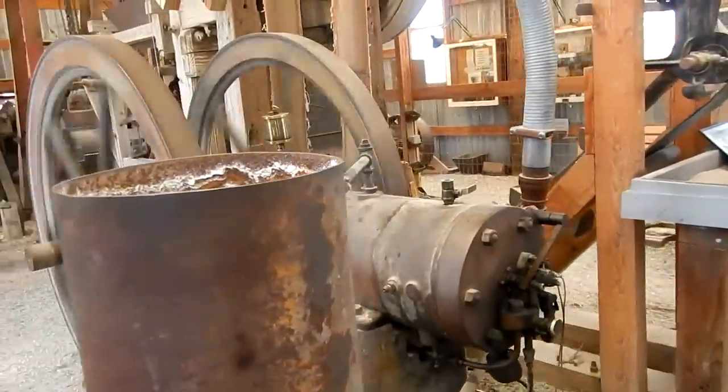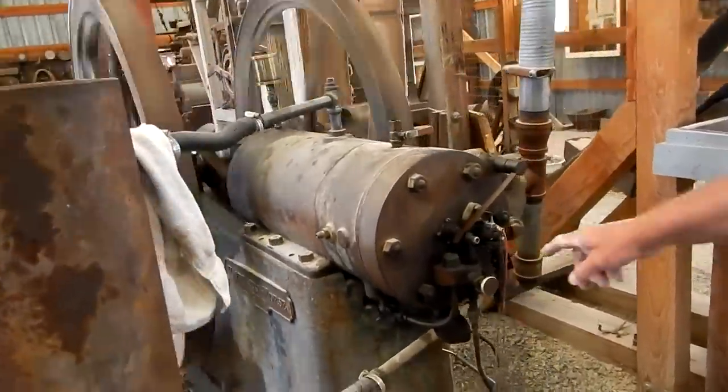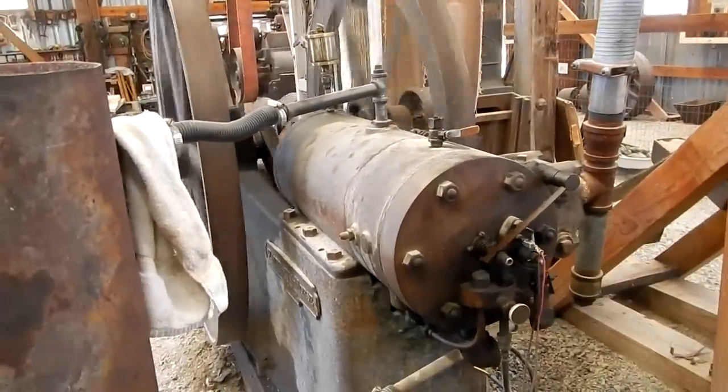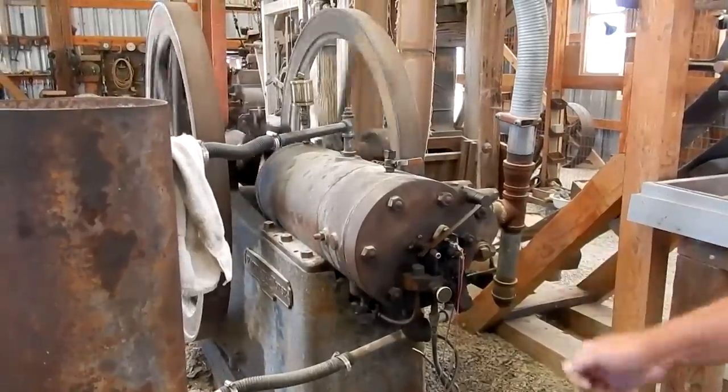So now, does that regulate how much gas is coming in? Yes sir. That's kind of your throttle? Not a throttle, but a mixture control.